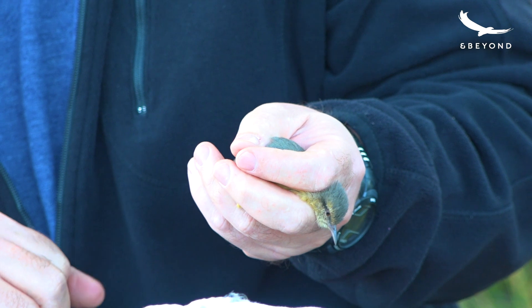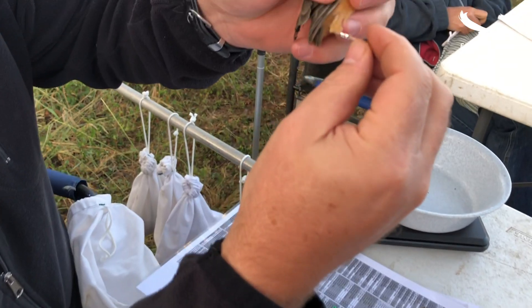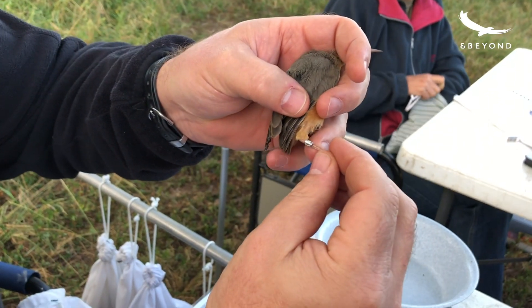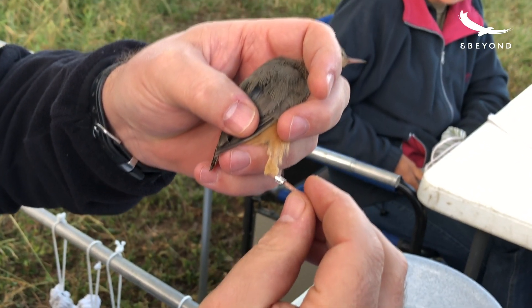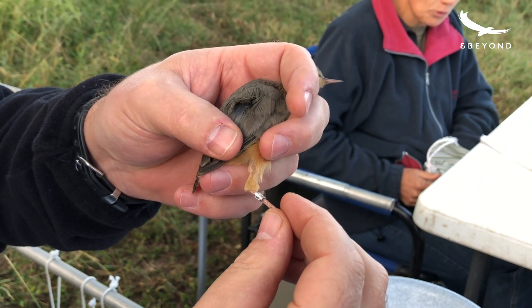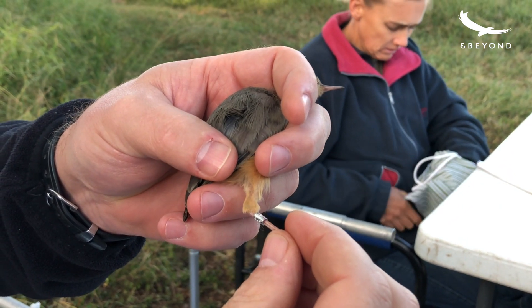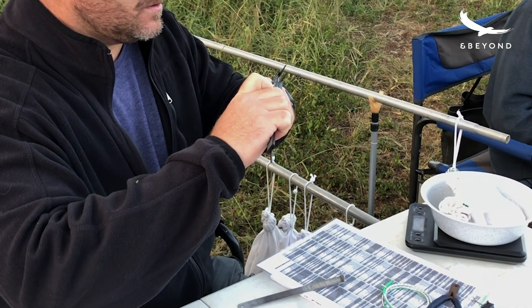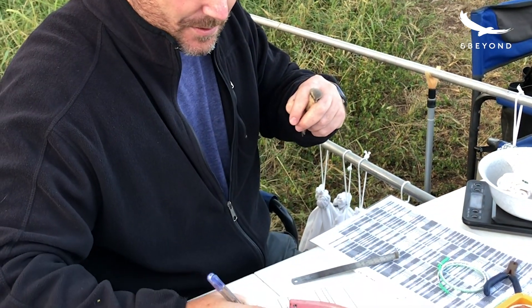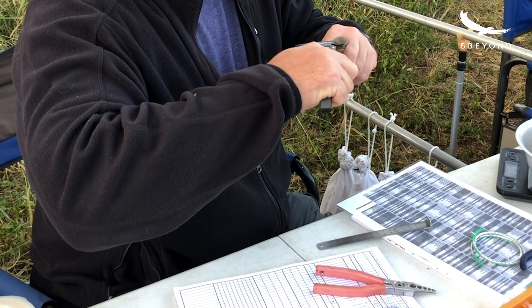So this is a long-billed Crombeck and it weighs 10.8 grams. You don't want it too tight that it's going to constrict the leg at all. It says 'inform Safring University Cape Town' so people know where to send the information if they do find one. Each ring's got a unique number on it. 29 millimetres. Then we'll measure the head and the bill together.